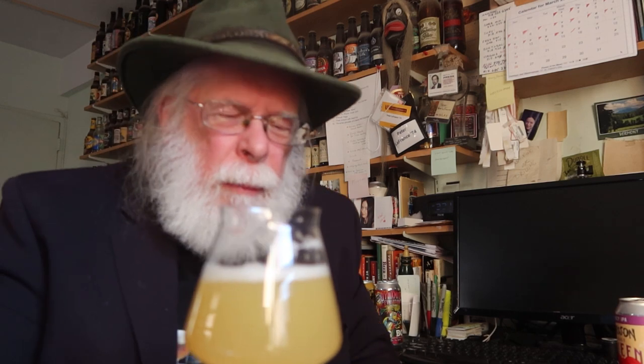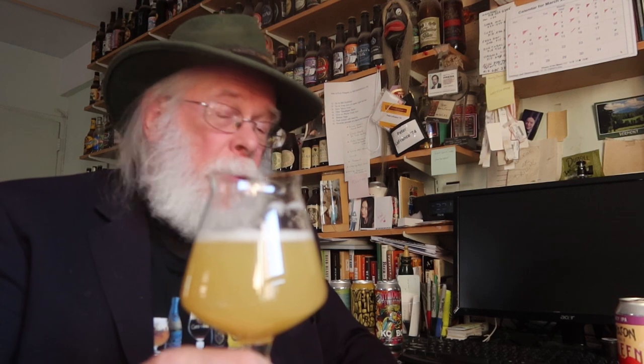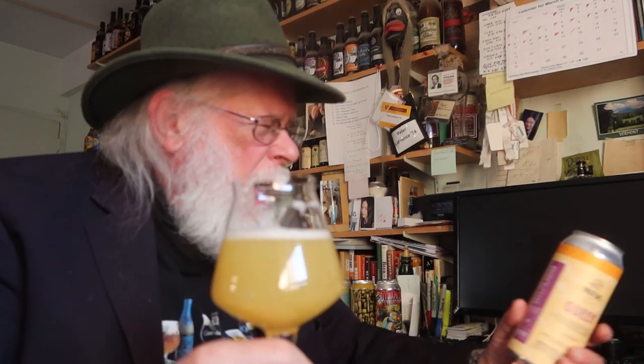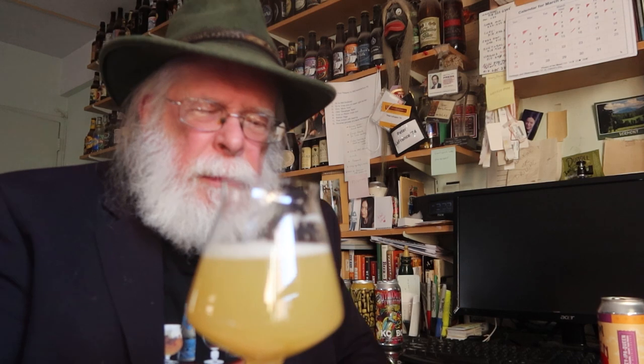There's a sweetness there. If this was supposed to be bitter... this is more Queen Elizabeth than Anne Boleyn. It's balanced, but the body is medium — it's not as lush as it looks. As you can see, the head has gone down considerably. I'm going to double-check the IPA on this because at 6.2% it shouldn't have fallen that quickly — that fell quicker than Louis the 14th.